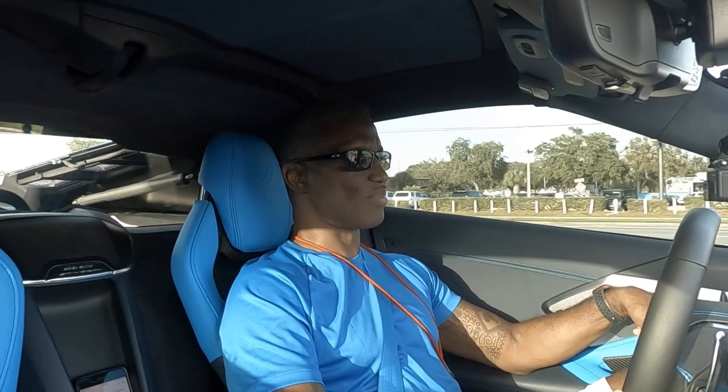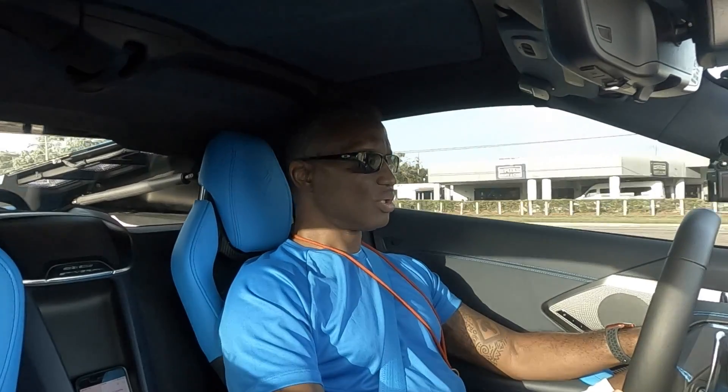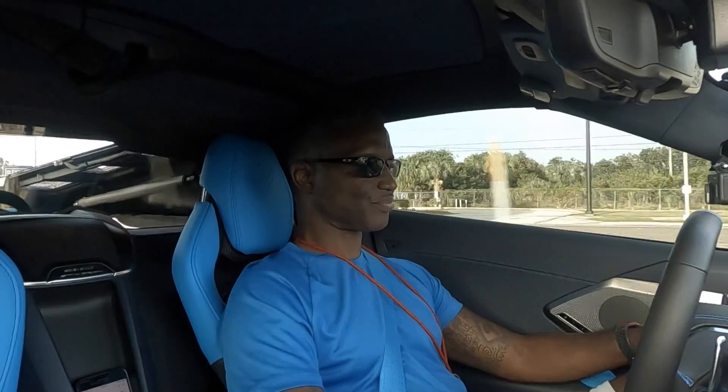That'll be some more experience added to my overall experience when all is said and done.